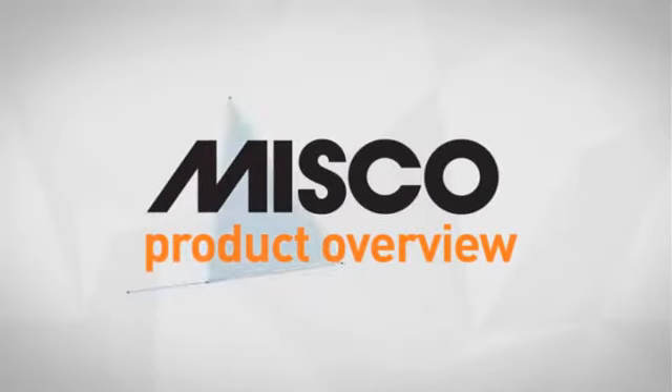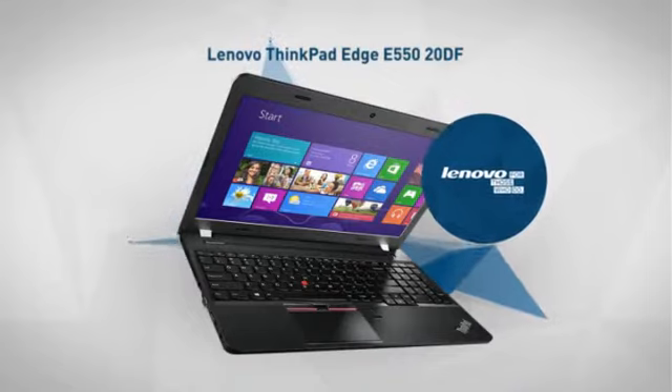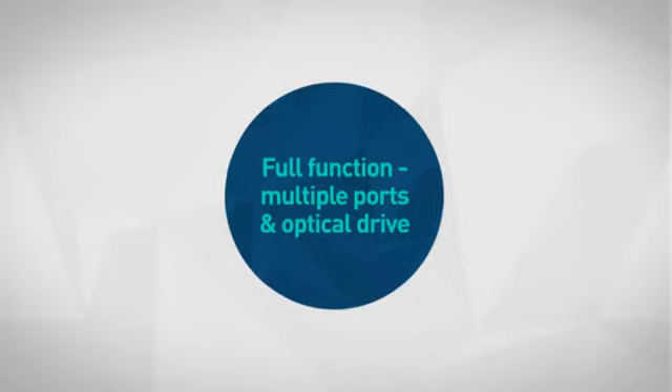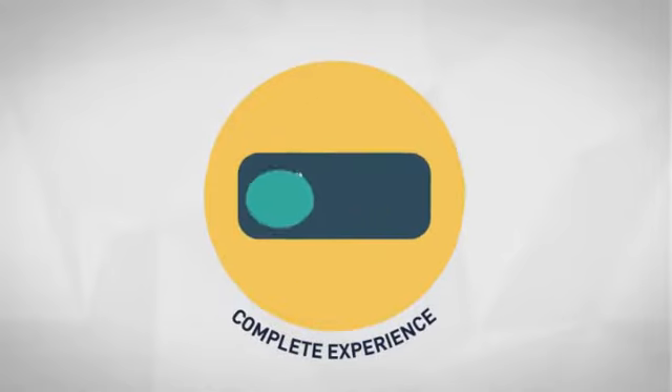Welcome to another MISCO product overview. Today we look at this smart notebook model from Lenovo. So let's dive in. First thing we noted is the smart features included, which makes your experience complete.